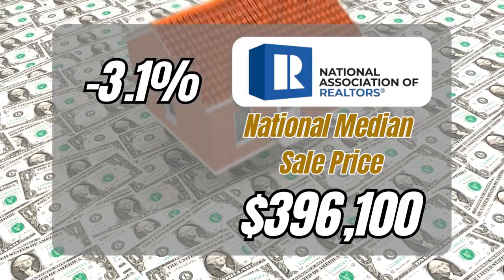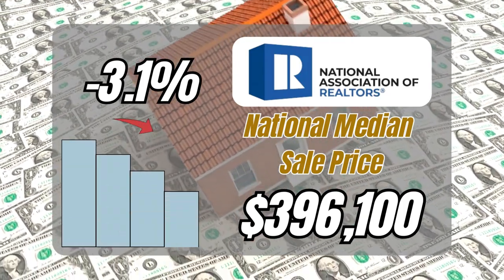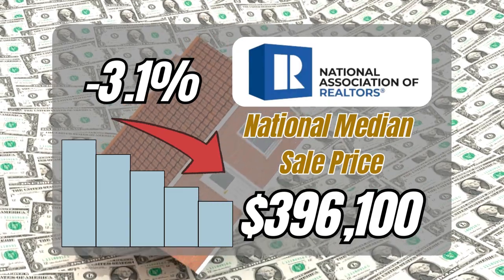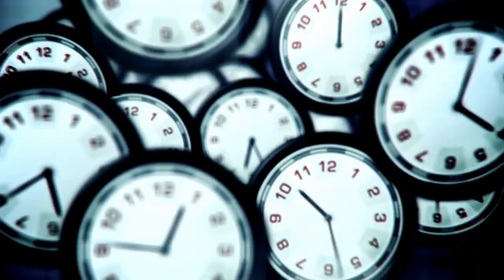The national median sale price is currently at $396,100, which is a 3.1 percent decline from last year — actually the largest annual decrease since December of 2011. And here's something interesting: properties are selling like hotcakes. Most homes listed for sale are actually on the market for less than a month.